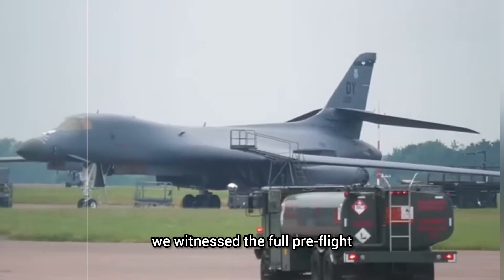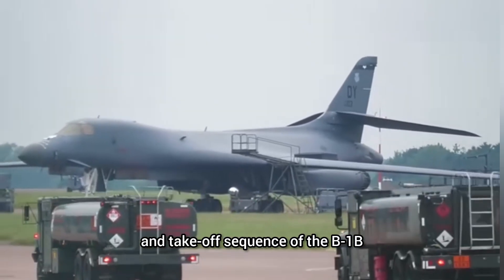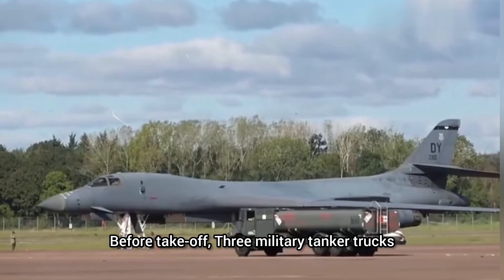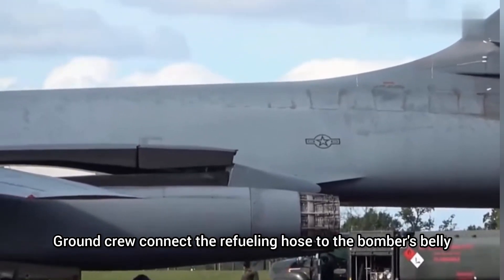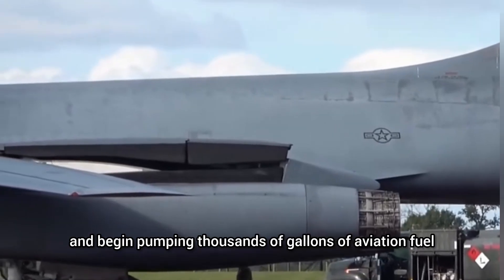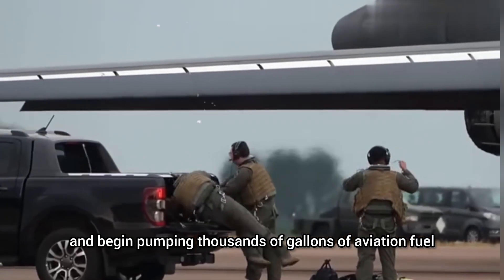Through the lens of photographer Wu Ma HD, we witness the full pre-flight and take-off sequence of the B-1B. Before take-off, three military tanker trucks arrive quickly on the runway. Ground crew connect the refueling hose to the bomber's belly and begin pumping thousands of gallons of aviation fuel.